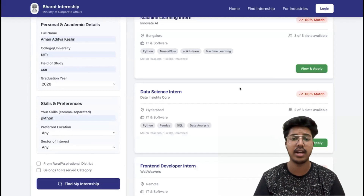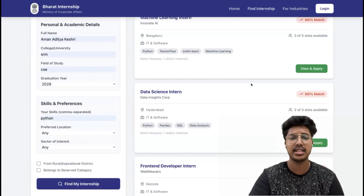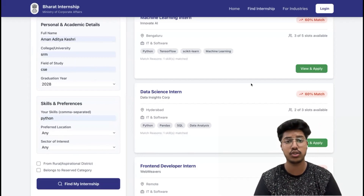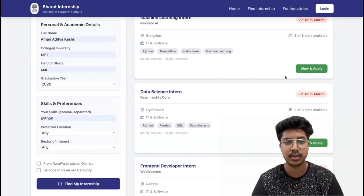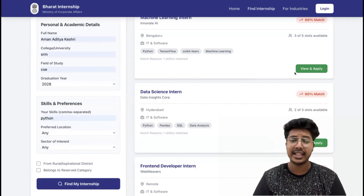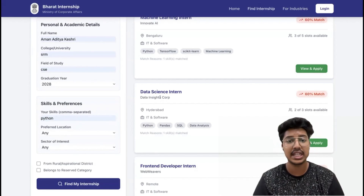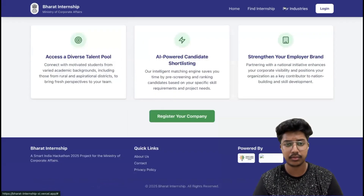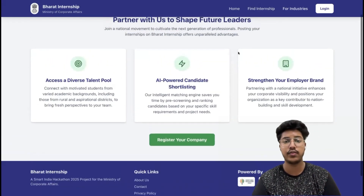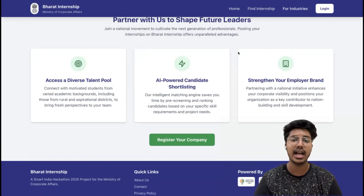For the allocation process, the AI engine runs in the background. It evaluates the student's skill set, location preferences, and past allocation data, while also applying fairness parameters to ensure diversity and equal opportunities. Students can instantly see matched internships, complete with details such as organization name, role description, location, and duration. On the organization side, companies can log in, post internship requirements, and view an AI-ranked candidate list, making recruitment faster and more precise.